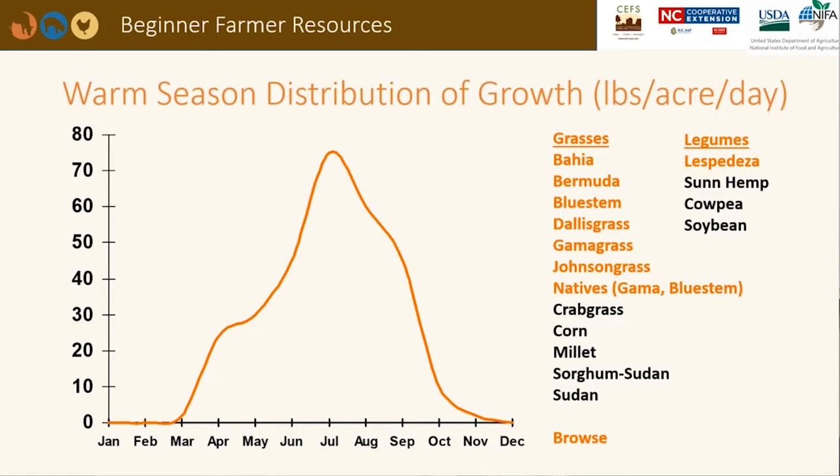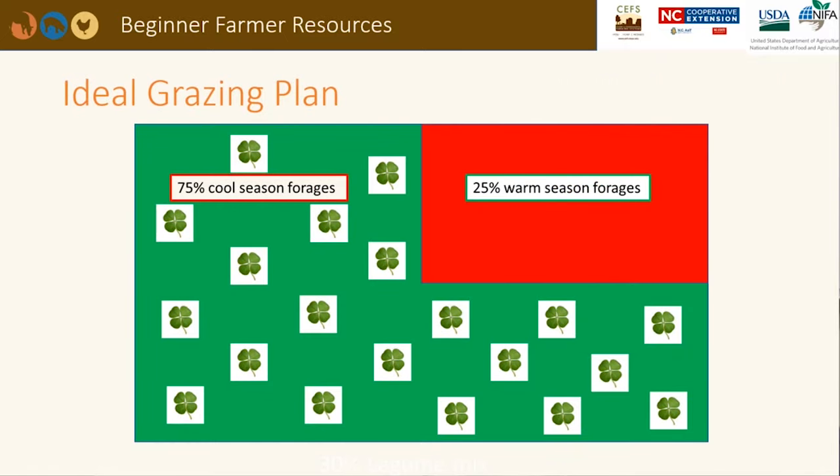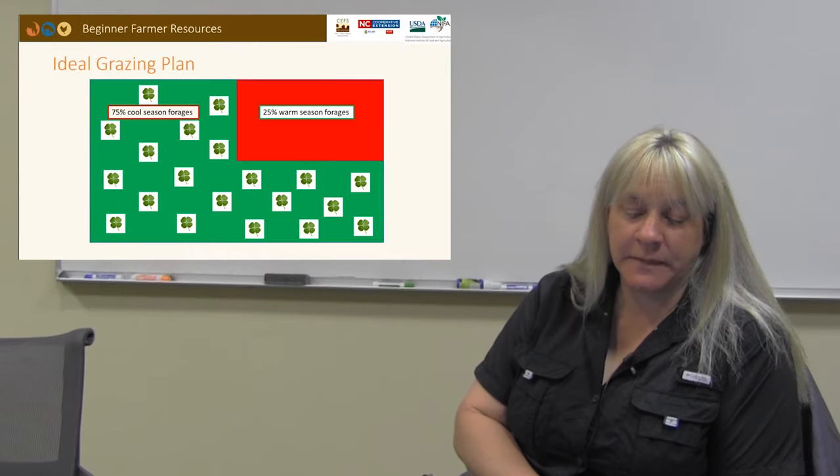This chart depicts the growth curve of warm season forages. Most growth happens between May and September. Perennial grasses and legumes are listed in orange, while annual grasses and legumes are listed in black. If your goal is to provide year-round grazing, you would want to plant a mix of cool season and warm season forages. Ideally, producers will plant a combination to graze for as long as possible. In the Piedmont and Mountains, cool season forages should cover approximately 75% of the area, with warm season forages covering 25%. In southeastern North Carolina, where temperatures are higher, warm season forages may need to make up a larger proportion.